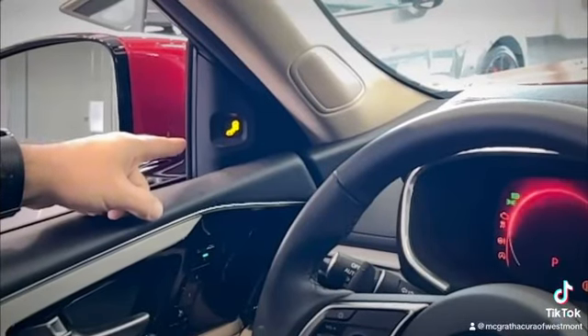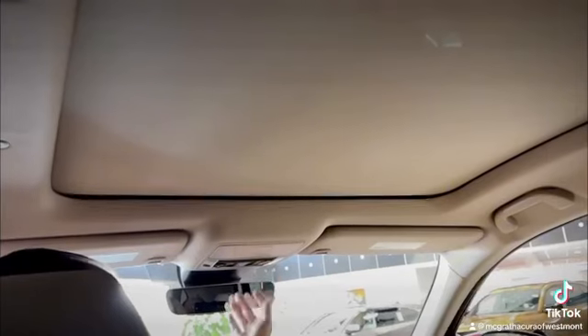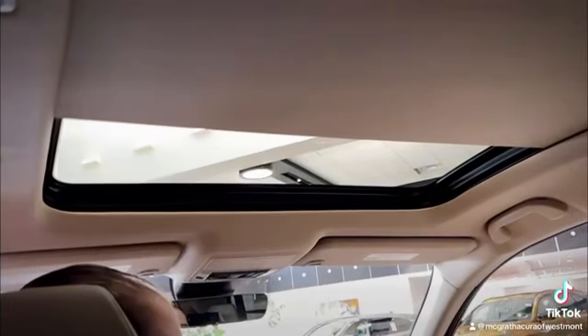My first one up is blind spot monitoring, which is totally standard on the 24 MDX for you. And the second one is my absolute favorite, the panoramic sunroof.